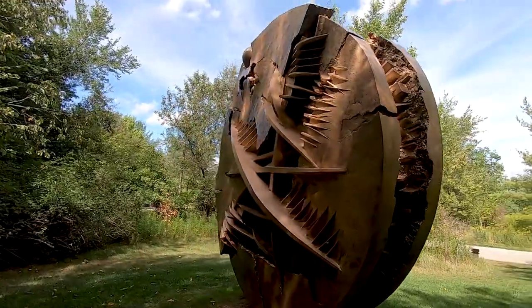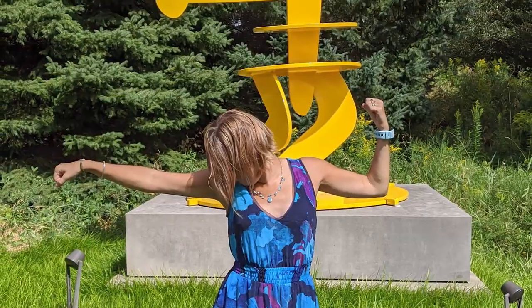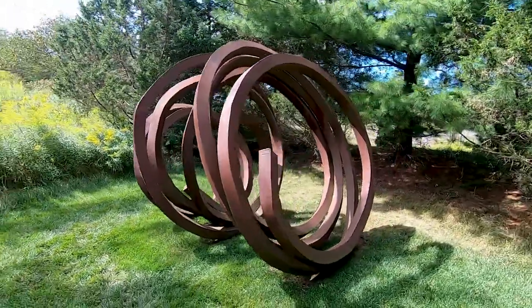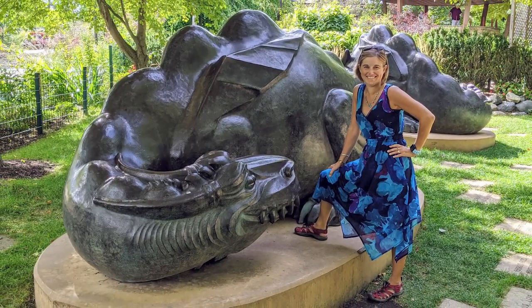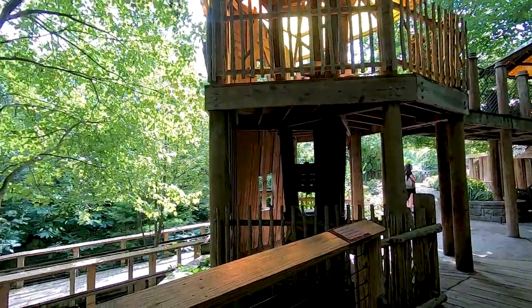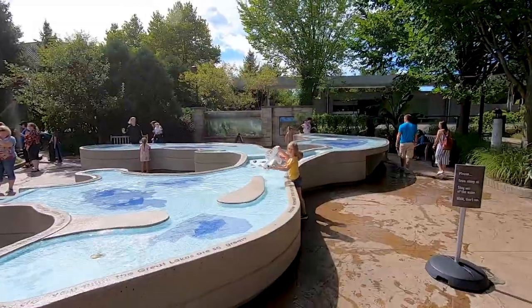We have a tendency to like naming the sculptures or guessing what their names are before we read them. We're wrong 110% of the time but we have a good time making up our own names for things. We had a good time wandering around the children's garden even though we're not kids — kids at heart. It's a really nice little children's garden for kids to run around and burn off some energy. There's a treehouse village type thing in there that they can climb on, so I thought that was kind of neat.